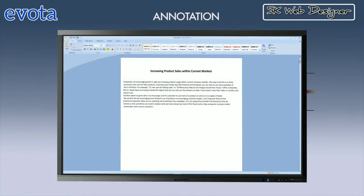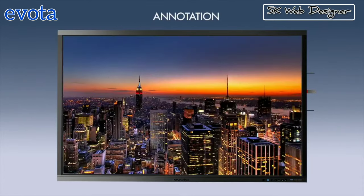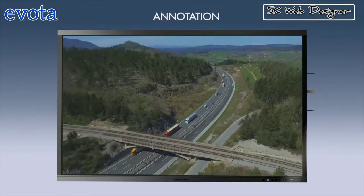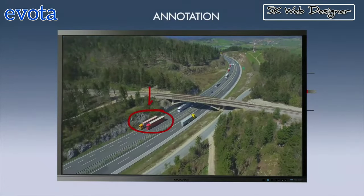Annotation and embedded software allows the user to write, edit, highlight and transform any format of document, image and even videos in real-time, and gives the option to save and share these changes for future references.